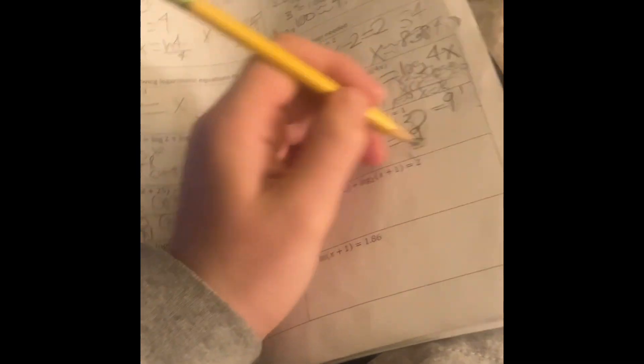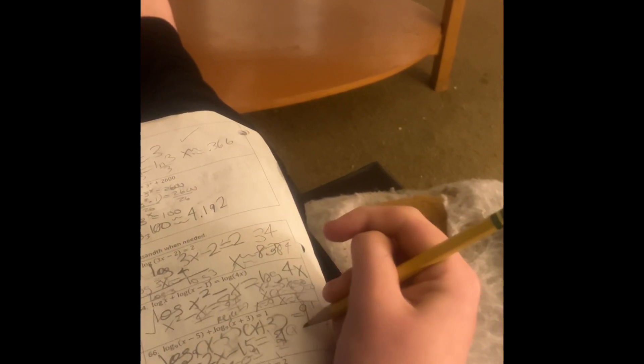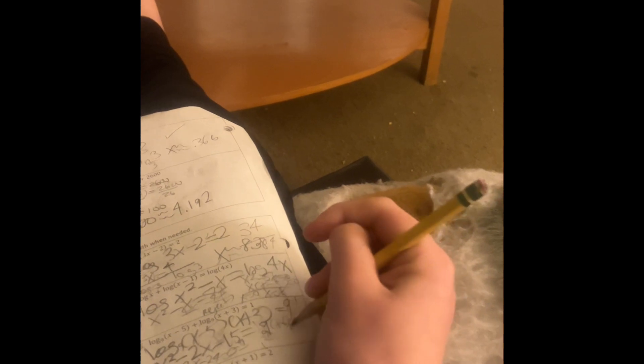I do have a severe OCD and that caused me to actually have to learn how to use both hands. So we have x squared minus 2x minus 24 equals 0, and then we can simply factor as x minus 6 and x plus 4 equals 0, getting x equals 6 and x equals negative 4.